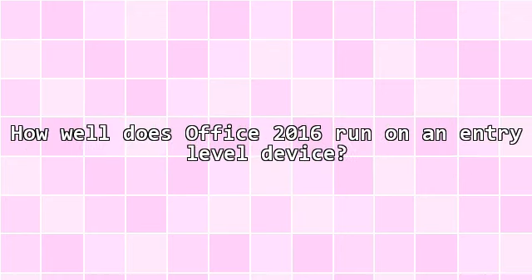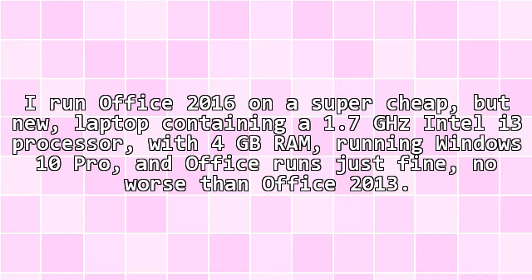How well does Office 2016 run on an entry-level device? I run Office 2016 on a super cheap but new laptop containing a 1.7GHz Intel i3 processor with 4GB RAM running Windows 10 Pro, and Office runs just fine — no worse than Office 2013.